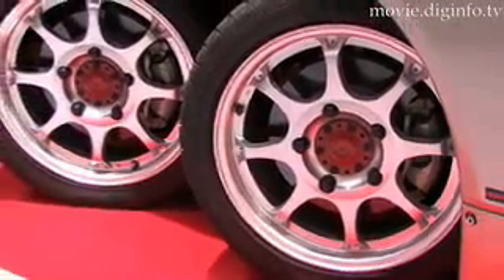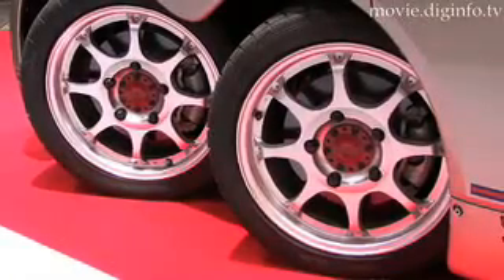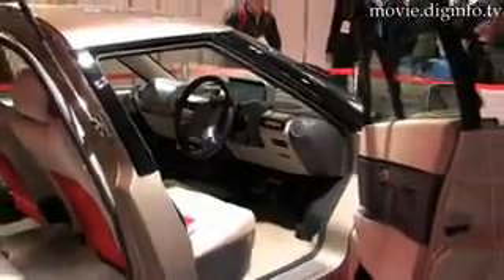Each of the car's 8 wheels are connected to an electric motor, which can deliver a combined 640 horsepower with smooth acceleration without the need for gears.